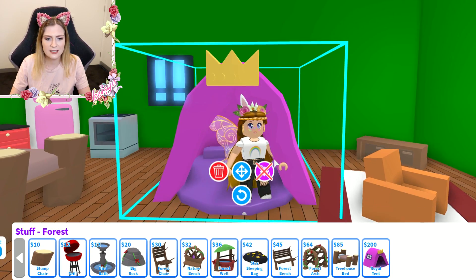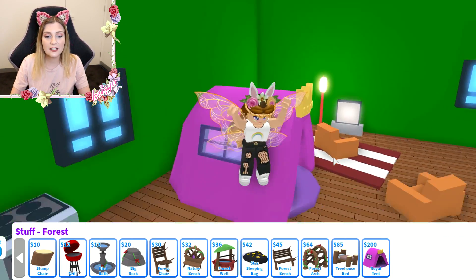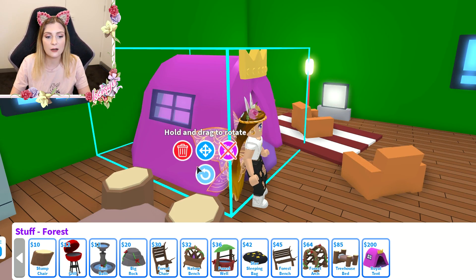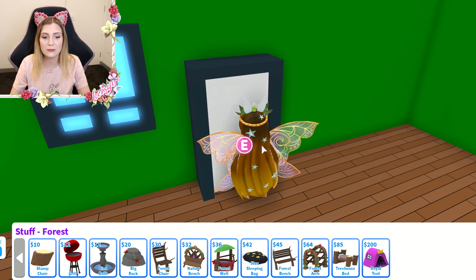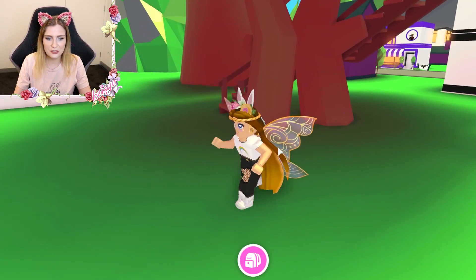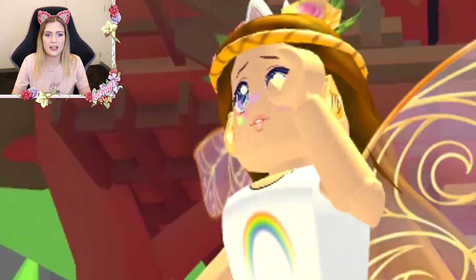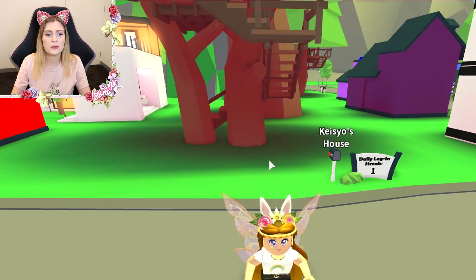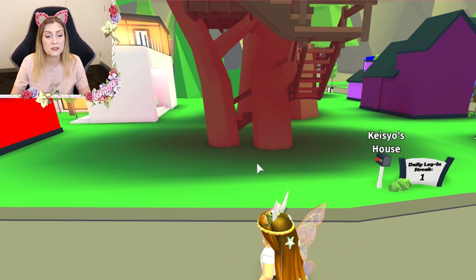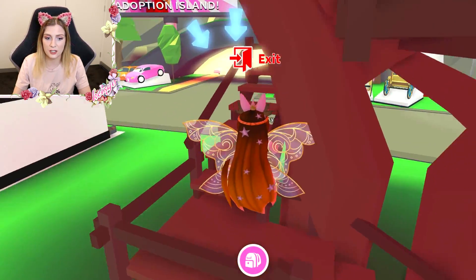Can I sleep in it? That's so cool — two people can sleep in this! Can you place these things outside? Let's go outside and see if we can place a tent outside our home. I don't think you can — you can only place furniture inside your house. I wanted to put one right outside, that would have been so cute. But I think that was all of the new furniture.